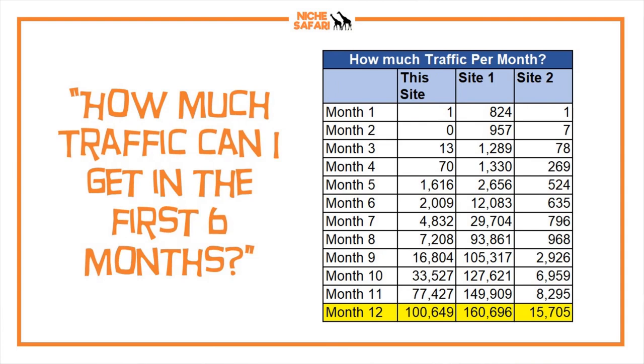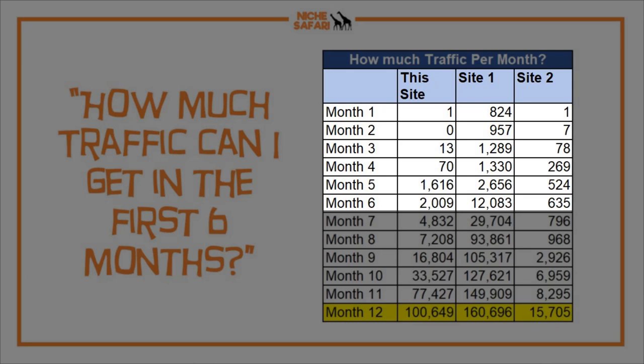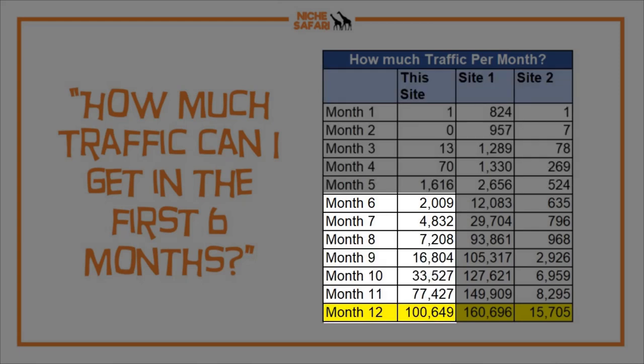How much traffic can a website get in the first six months? I do think there is a lag in the first six months. I don't care about the Google sandbox debate — reality is that in the first few months you're usually not going to see much traffic. Looking at my site and two others I've recently built, none of them really got traffic until around month six. From month six onwards: 2,000, then 5,000, 7,000, 16,000, 33,000, 77,000, and 100,000 at month twelve — roughly 50 to 100% traffic growth month over month.